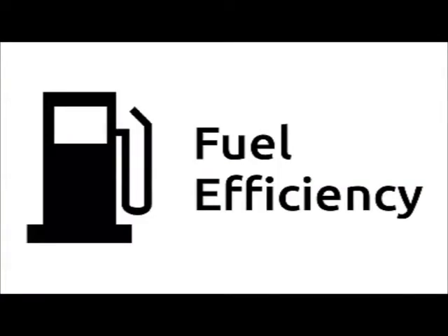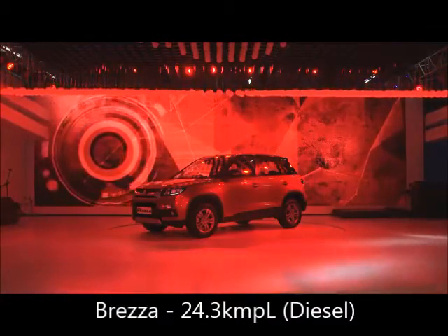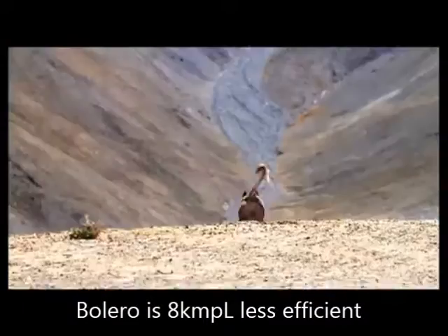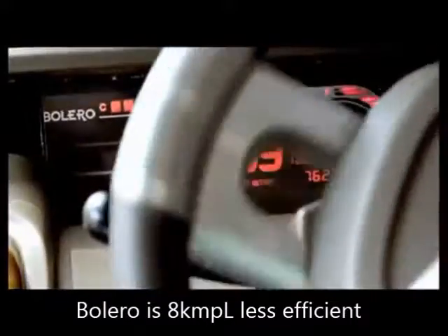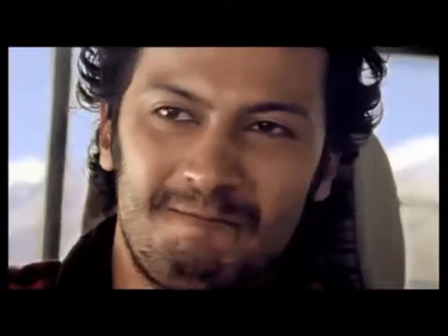The Vitara Brezza has an ARAI-certified mileage of 24.3 kmpl, which is around 8 kmpl more than the Bolero's 15.96 kmpl. In our back-to-back tests, the Vitara Brezza was consistently 4–5 kmpl more efficient than the Bolero.